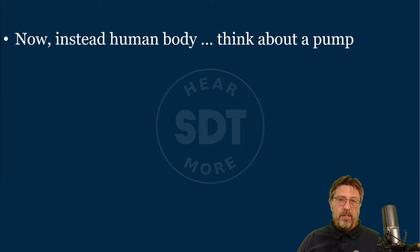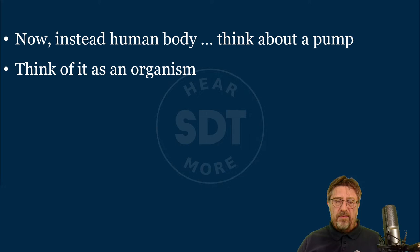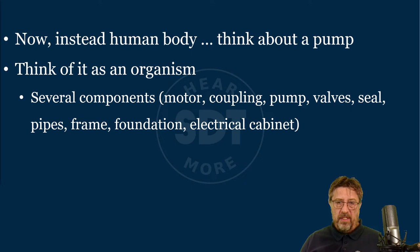Instead of the human body, try to think about a pump — but keep the same mindset. Think of this pump as an organism that needs to deliver a certain function: pump a certain amount of water at a certain head, and so on. This organism has several components: motor, coupling, pump, valve, seal, pipes, frame, foundation, all the way to the electrical cabinet. For the pump to deliver its function, it's not enough that the motor and pump are rotating — there must be valves functioning properly, electrical power, so the electrical cabinet really does have something to do with the function of this pump.